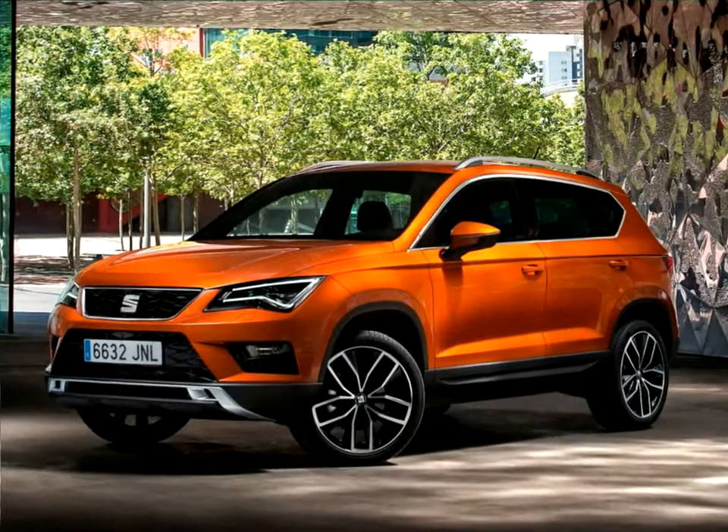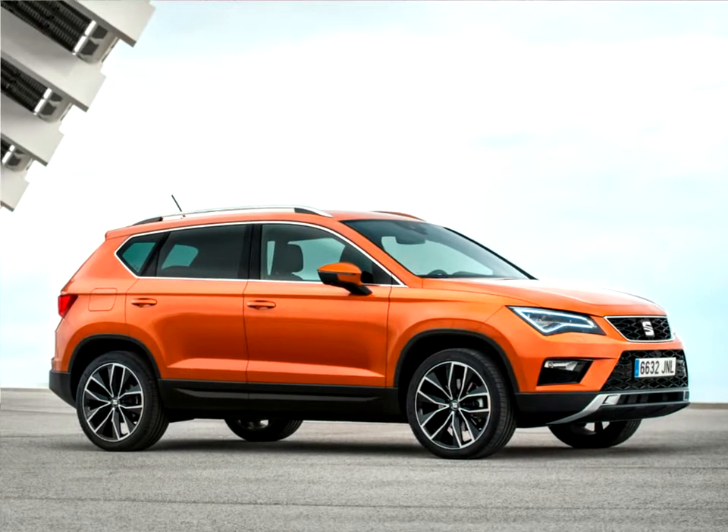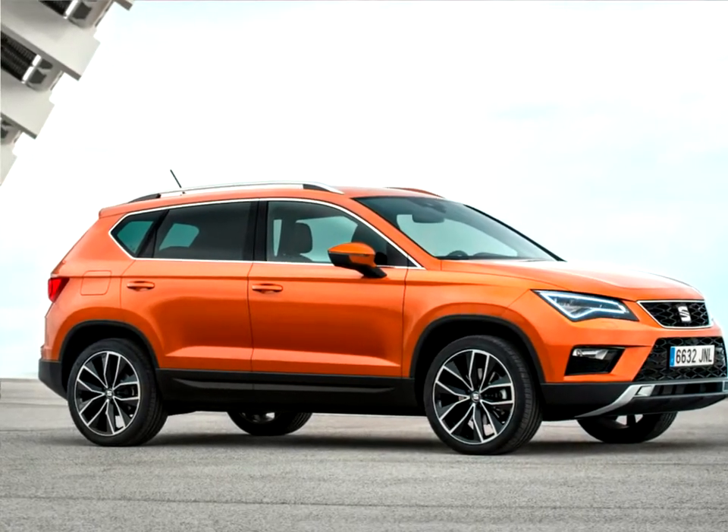The SUV segment is the fastest-growing segment and the Atika symbolizes a major step forward in making it the third pillar of the company, alongside the Ibiza and Leon families.